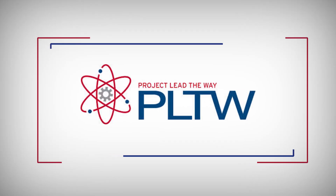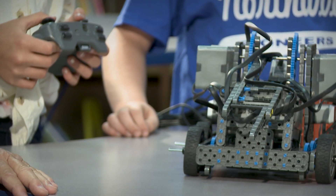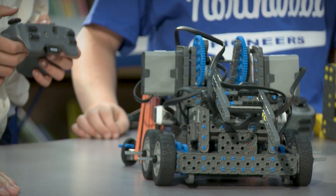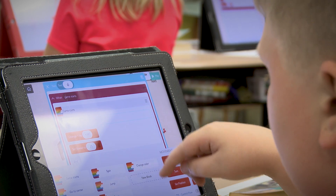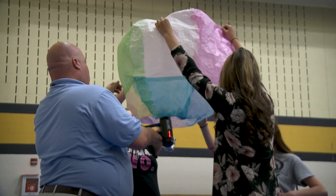We are proud to offer Project Lead the Way to promote a better understanding of biomedical sciences, engineering, and computer science, and are excited to be expanding these opportunities to all students in all of our schools.